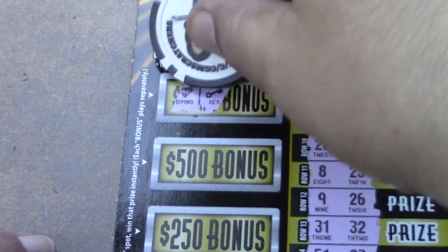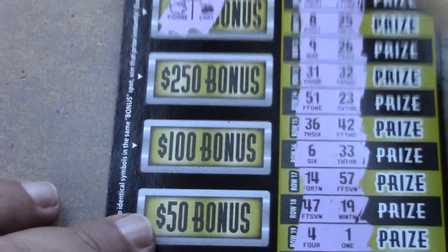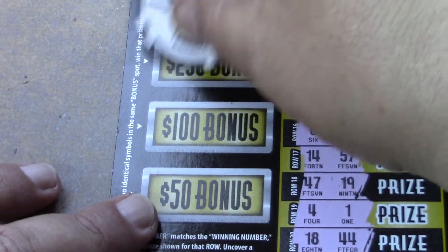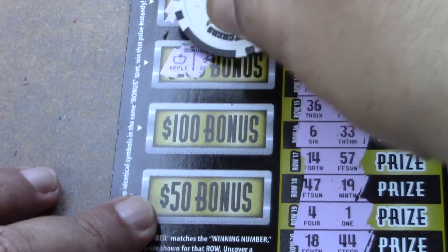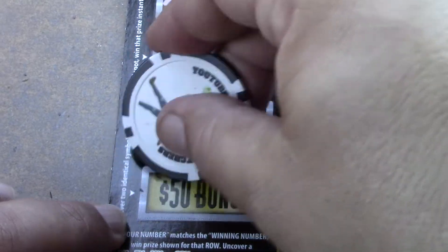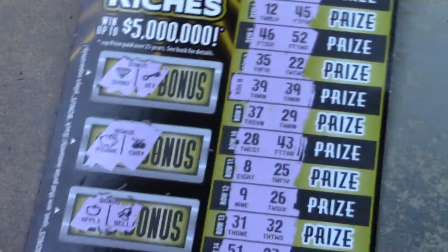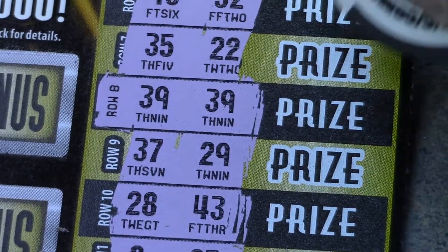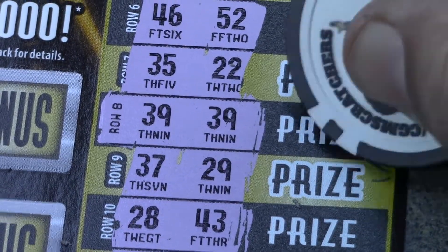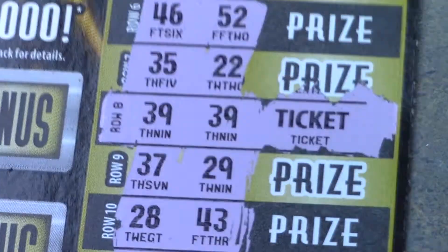We have the matching 39s. Checking the symbol side: key and diamond, piggy bank and cherry, apple and bell, gift and necklace, candle and bird — no other matches. Just that matching number 39, and it's a ticket prize! That's why it was only one match. We're at half our money back through the first two tickets.